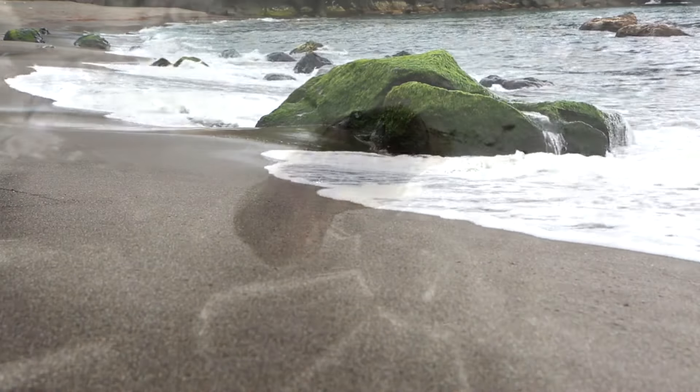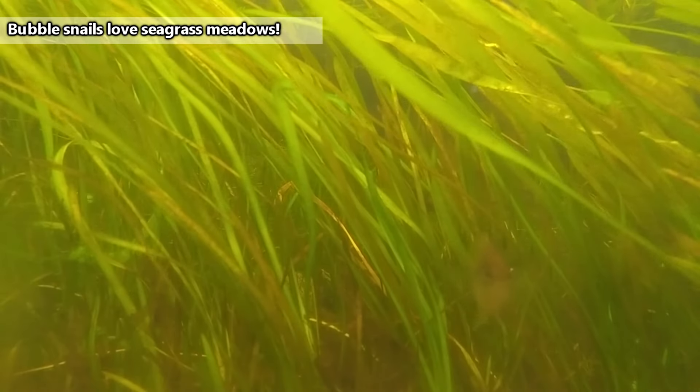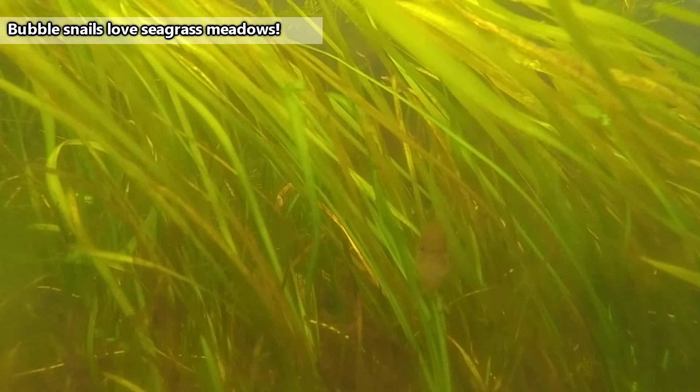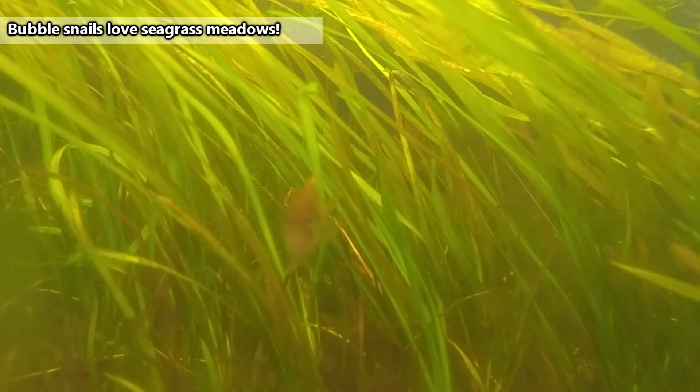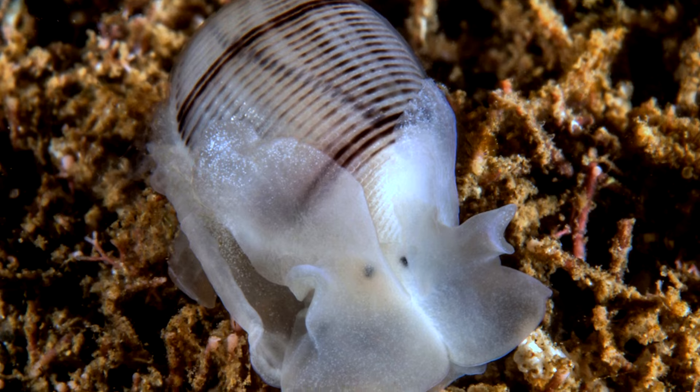Some species live in intertidal areas, among rocks and under the sand, as well as mudflats — sometimes they can even get exposed to air. Other species can be found at greater depths, usually in places with vegetation. Specifically, bubble snails really like eelgrass.